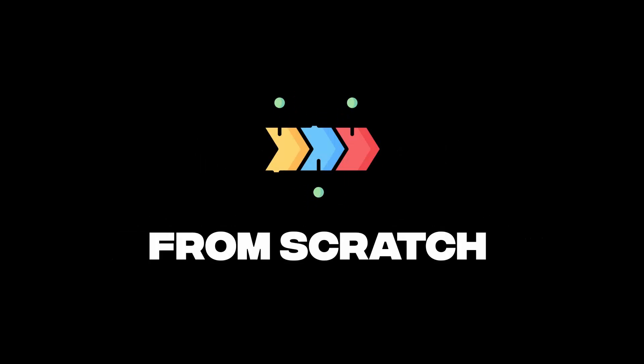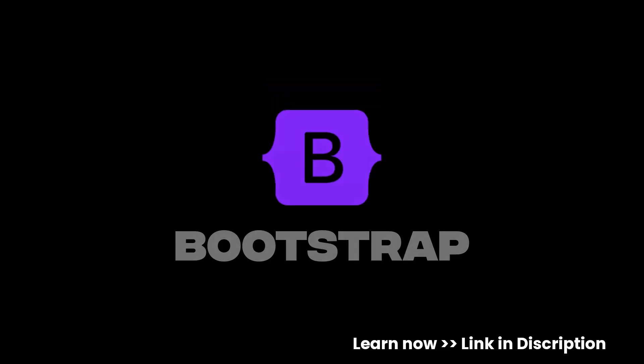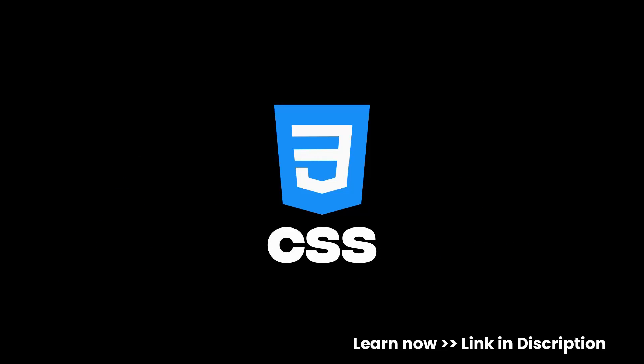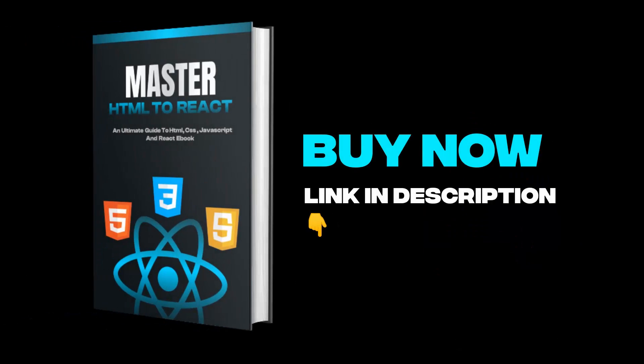Want to master front-end development from scratch? Learn the concepts of HTML, CSS, JavaScript, Bootstrap, and React from beginner to advanced. Practice by building 400+ projects from HTML to React, and get free handwritten notes of HTML, CSS, JavaScript, and React. Get 200+ front-end interview questions. It also includes additional benefits — buy now, link is in the description.